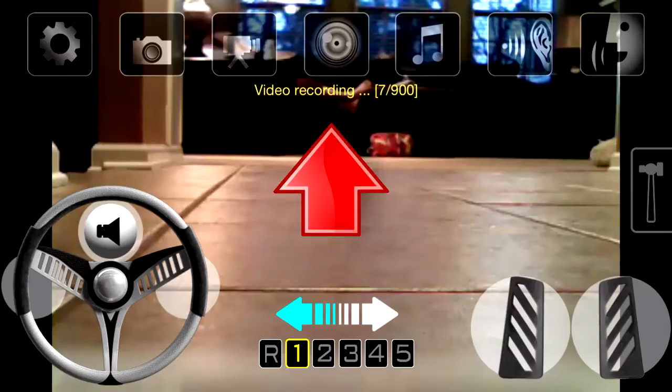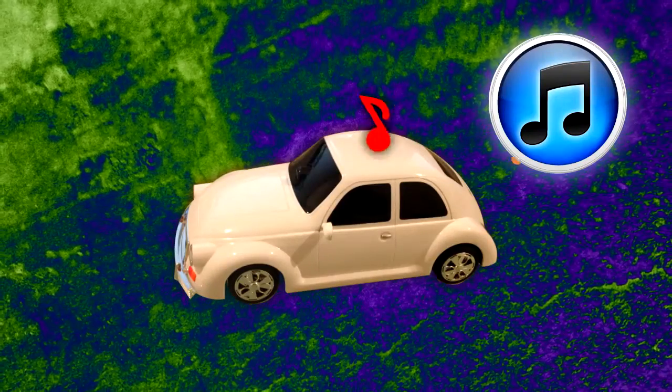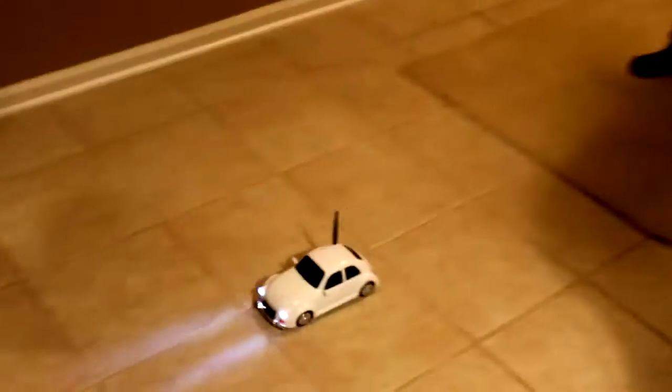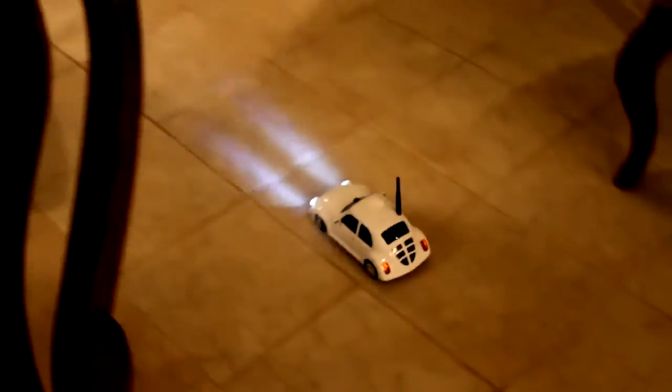With the Drive Fun Plus version of the app you get added features: use the camera to record video of the spy car's travels, and synchronize with your iTunes music library to stream selected music to the car for hours of great spying adventure. Get the Fun Explorer Wireless Spy Car today.